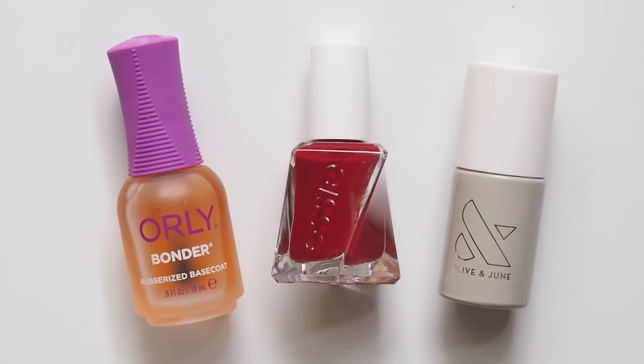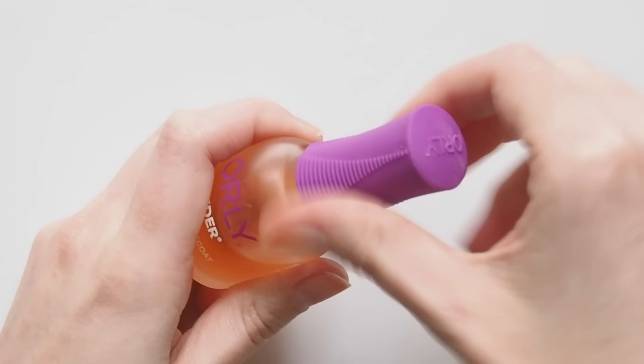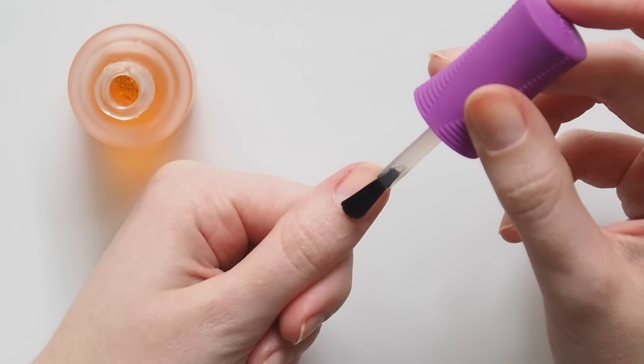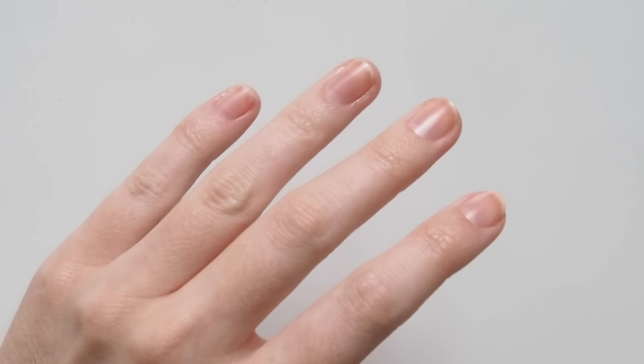First, base coat. Some polishes are formulated with a bonding agent inside, like Olive and June's, but I still like to use a base coat for safety. The Orly Bonder is a rubberized base coat — once it's dry, the polish actually feels a bit tacky, so I'm sure that helps it stick. This was a recommendation from a celebrity manicurist I met in LA, so I took her word for it.